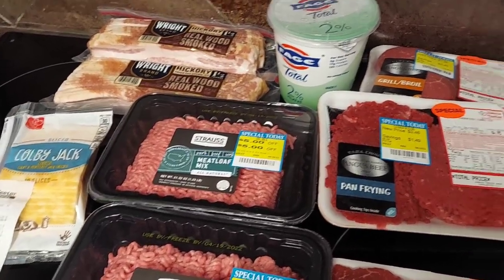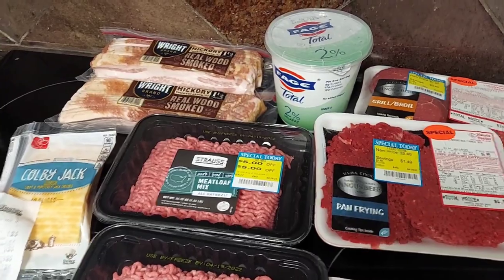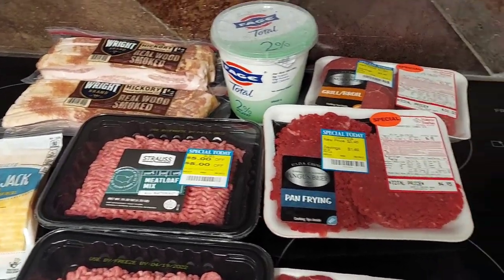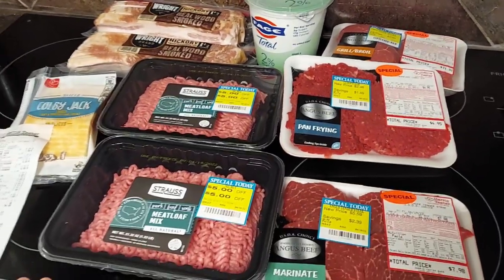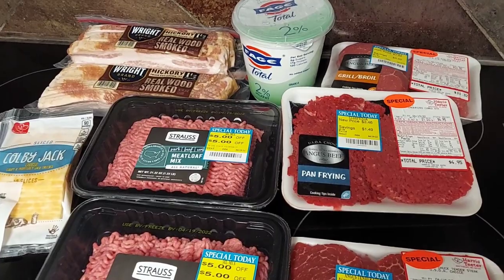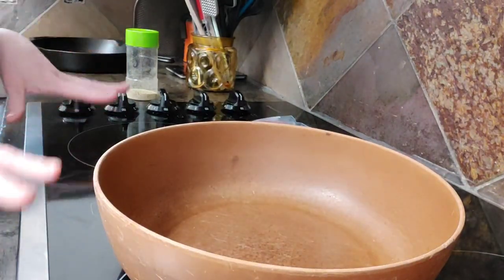That's my yellow sticker haul from Harris Teeter. Again, go grab the Wright's bacon — it's both hickory and applewood, but hickory is my favorite. Today is the last day of that sale, so grab what you can.